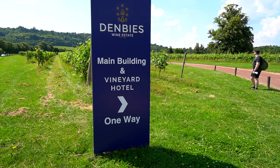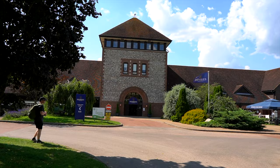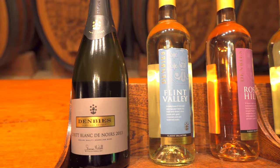After finishing the hike, we walked towards Denbys. Did I mention that they have a hotel? Yeah, we are staying overnight. So after taking a shower, we joined their wine tasting tour.